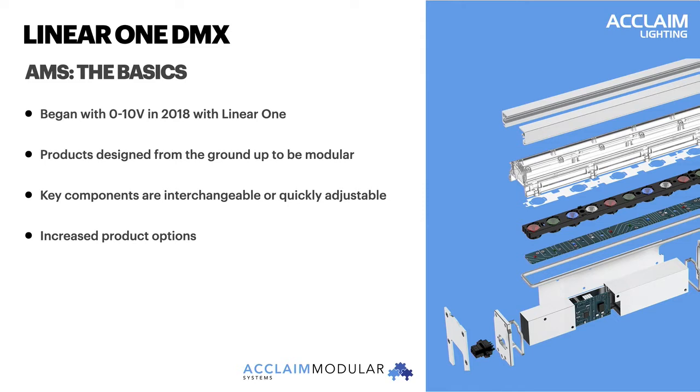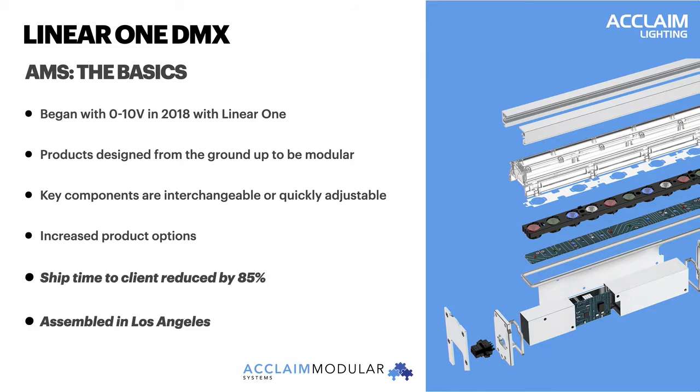The best part: because final assembly of all AMS fixtures, including the Linear One DMX, is done inside our LA facility, we are able to drastically reduce lead times on any order. Because we're stocking those base modular components of body, LED kit, and optic kit, we're able to do a final assembly and QC on any order and drastically reduce a typical lead time.